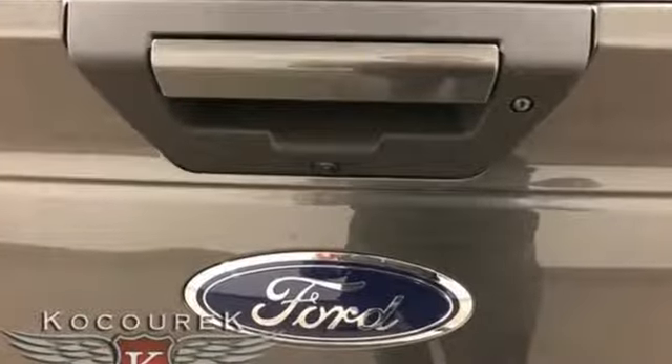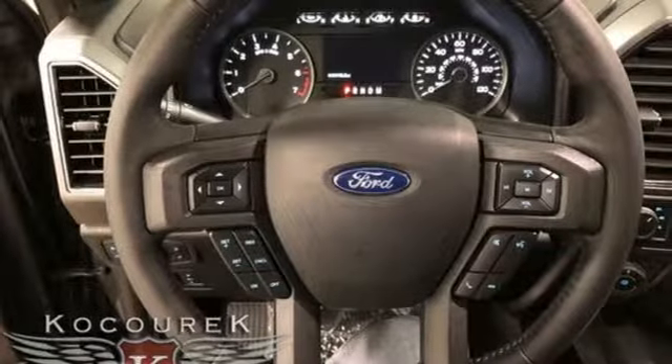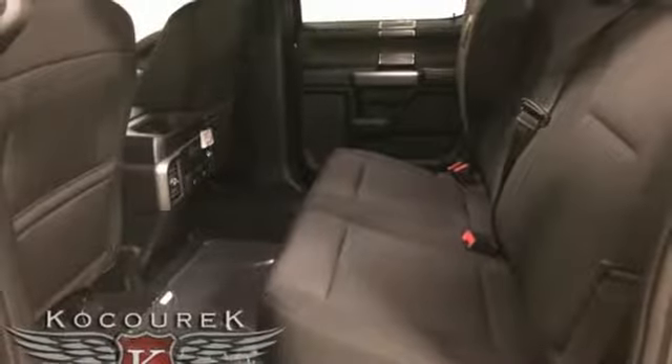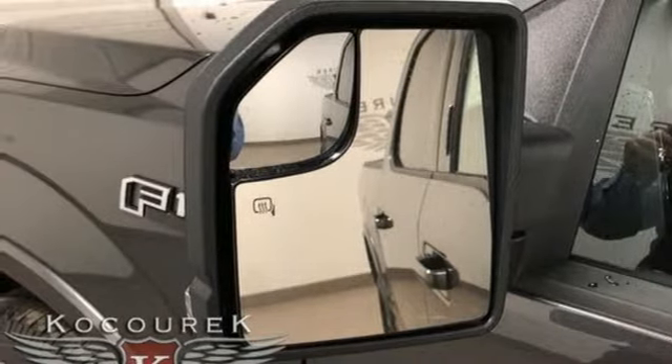External memory control, power heated mirrors, power adjustable pedals, rear parking sensors, remote engine start, manual tilting steering column, twin turbo V6 engine, trailer brake controller, electronic shift on the fly, and automatic transmission.